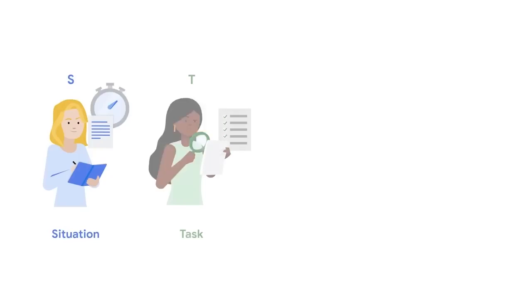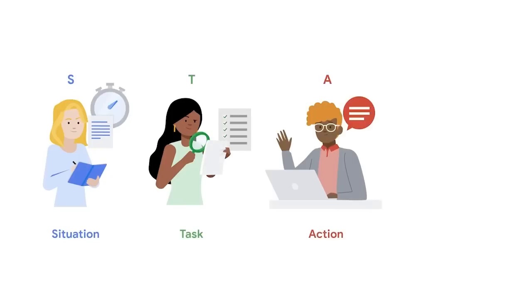Using this method is a great way to help you understand each interview question and provide a thoughtful and thorough response. STAR stands for situation, task, action, result.